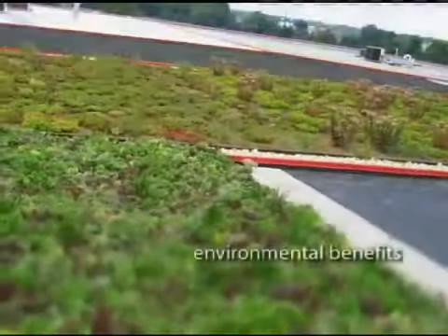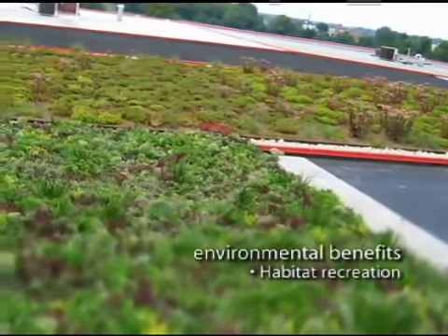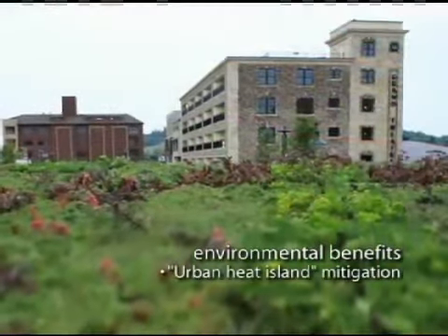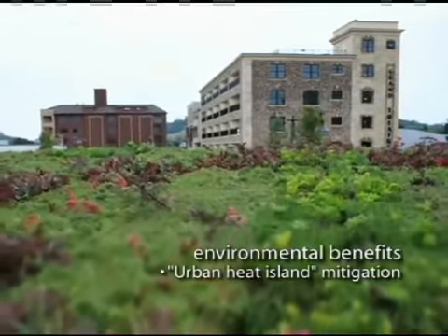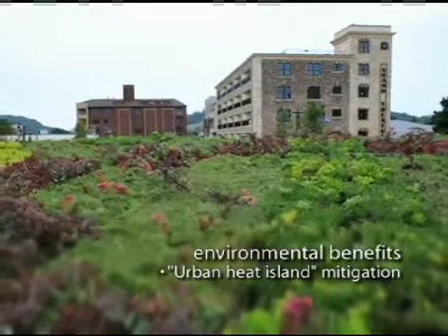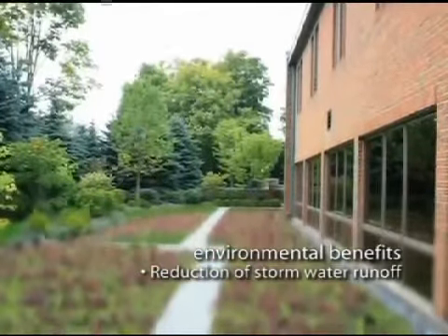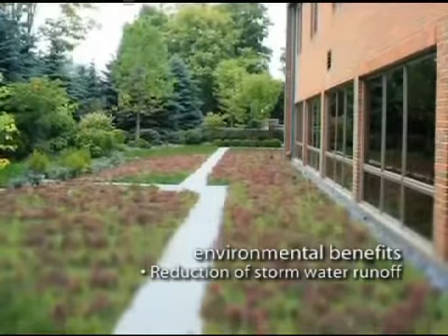Green roofs work to provide many environmental benefits. They reclaim green space to recreate habitats for songbirds, butterflies, and insects. Green roof vegetation cools the outside air, slows air movement, and acts as natural air filters — all of which mitigate the tendency of urban areas to raise temperatures and foul the air. Green roofs also act like sponges, capturing the vast majority of rainwater runoff that otherwise taxes municipal storm drainage systems.